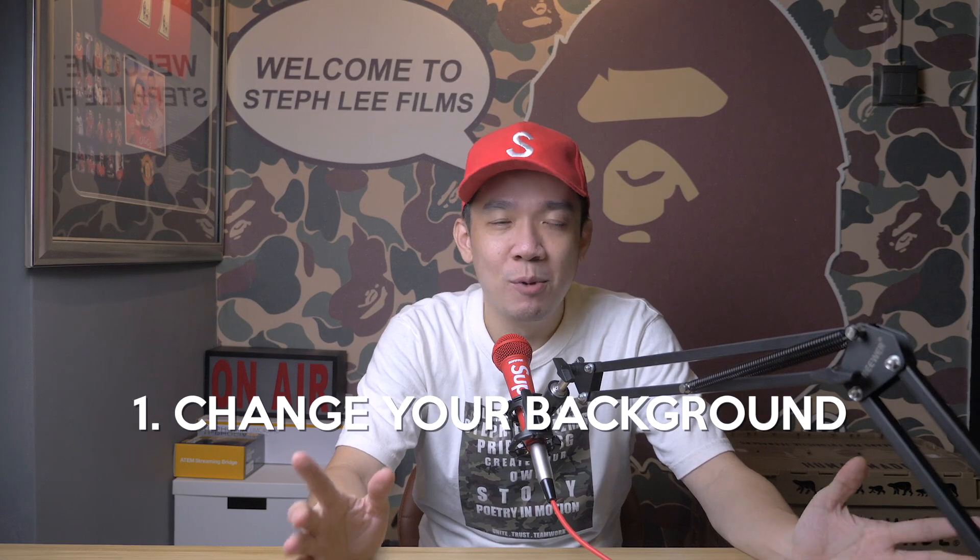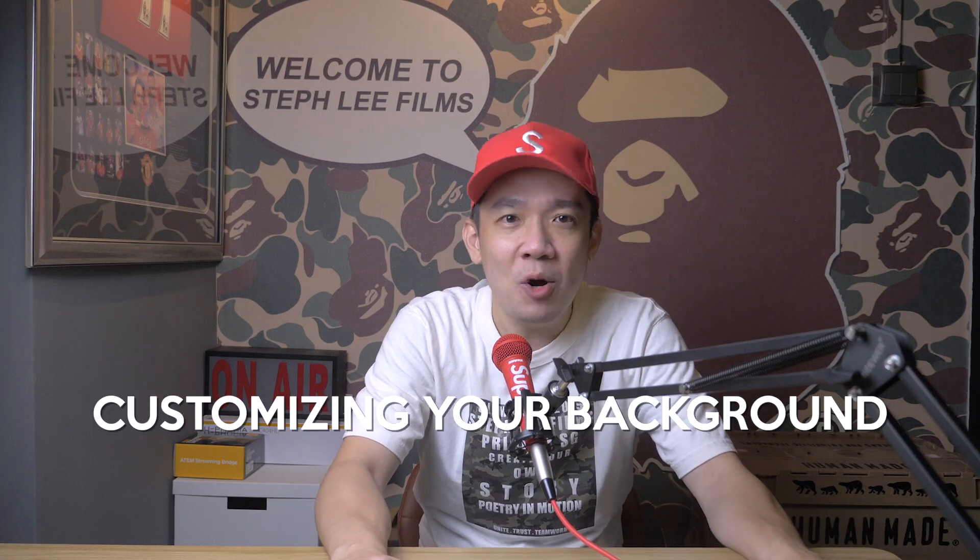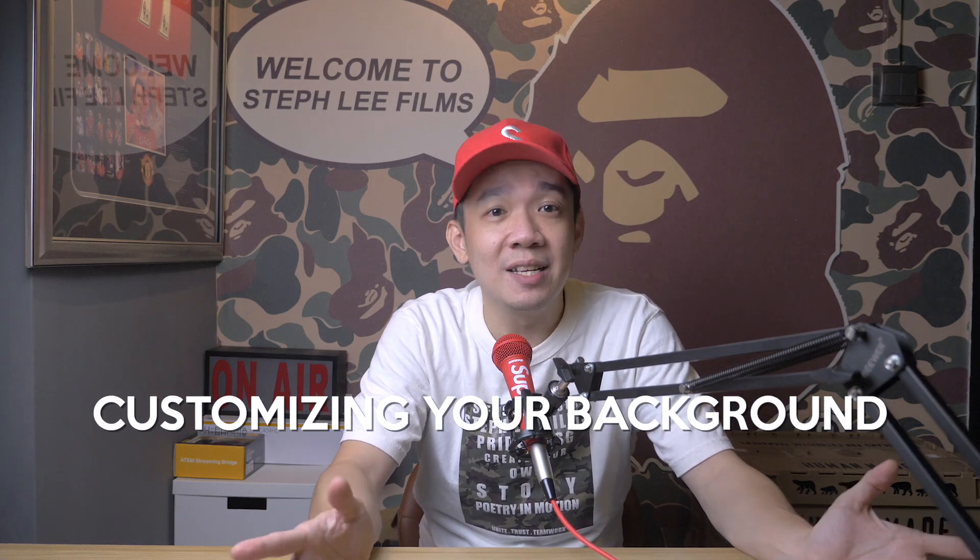Tip number one: change your background. Most of the time, you won't want your colleagues to see your messy background, or maybe you don't have a nice background as a backdrop. Don't worry. You can change your Zoom background to being in outer space, a custom photo, or even better, send your transmission from the cockpit of the Millennium Falcon. If you're a Star Wars fan, you will know what I'm trying to say. Virtually transport yourself to the beach, outer space, or anywhere else you can imagine by customizing your background. Everyone's doing it these days.